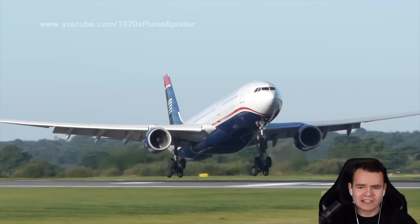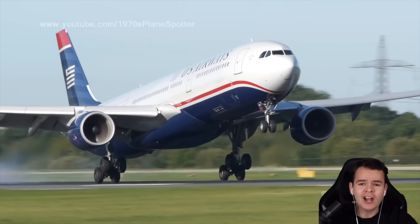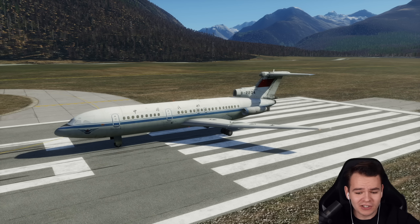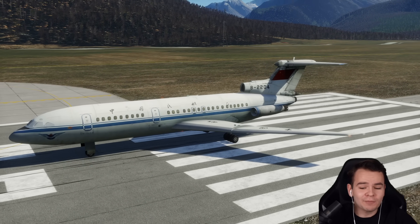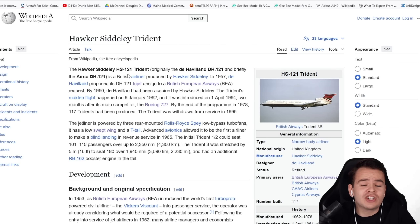Airplanes that can fully fly and land themselves isn't a new thing at all. We've had it for over 60 years. Today we're going to talk about the first airplane that could do exactly that — the Hawker Siddeley Trident — one of the most revolutionary airplanes in history.